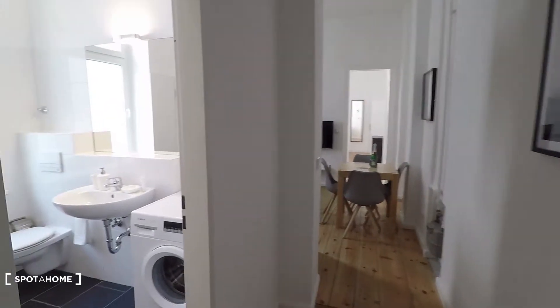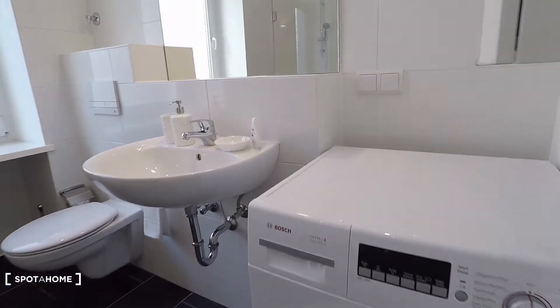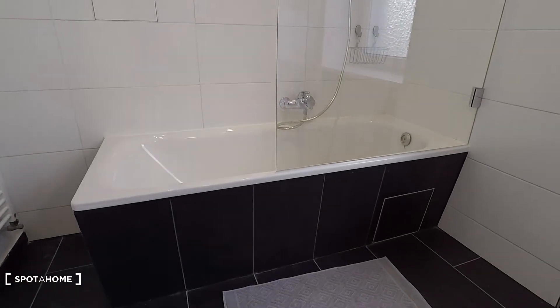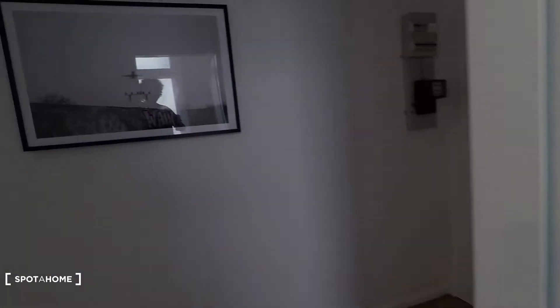Then you have the corridor, and to my left is the bathroom — a spacious bathroom equipped with a washing machine, sink, toilet, and bathtub and shower. Very nice, separated by a window. Here you have some nice decoration.